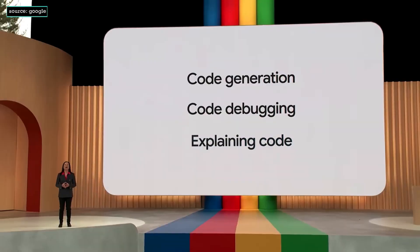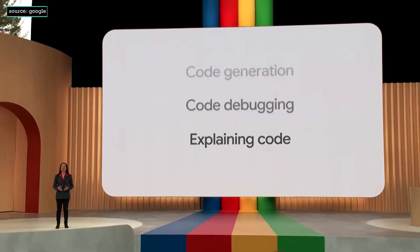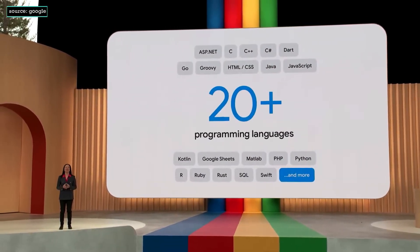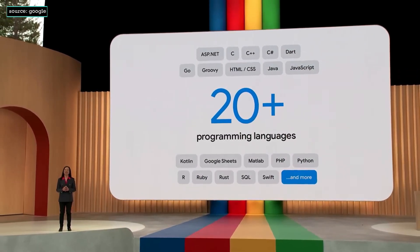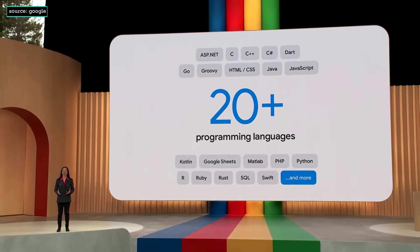It's truly magical. Bard has already learned more than 20 programming languages, including C++, Go, JavaScript, Python, Kotlin, and even Google Sheets functions.